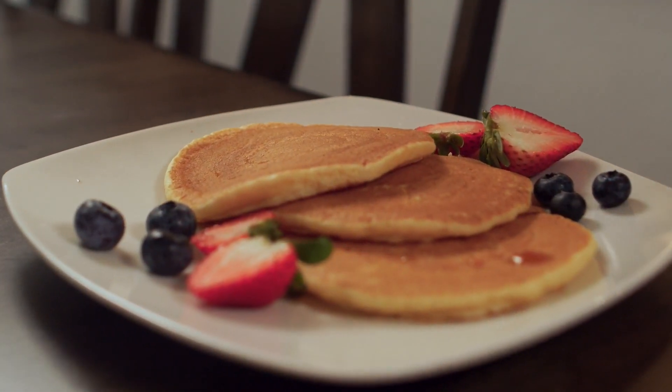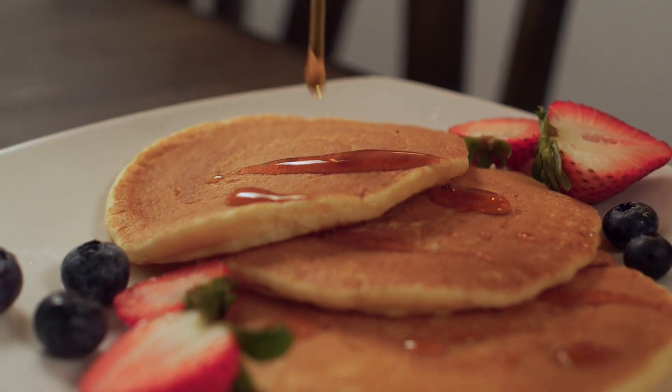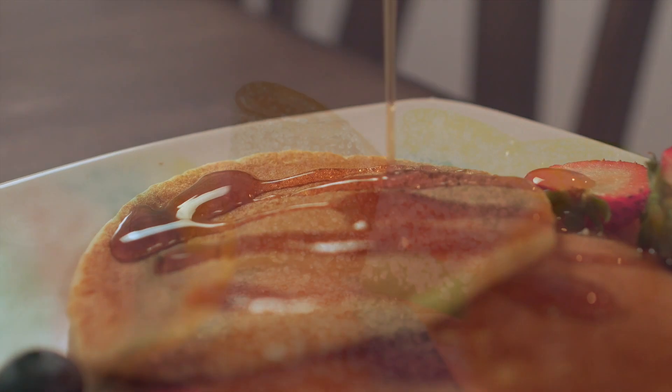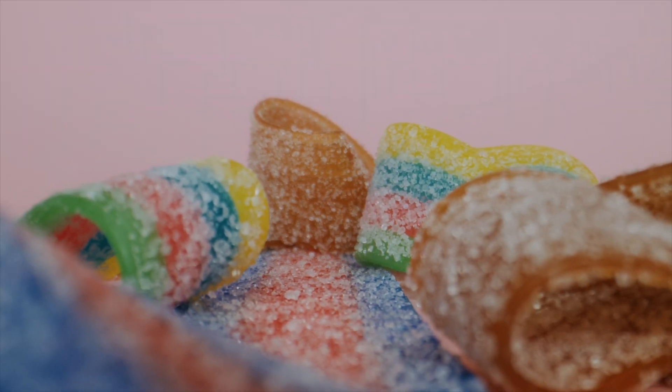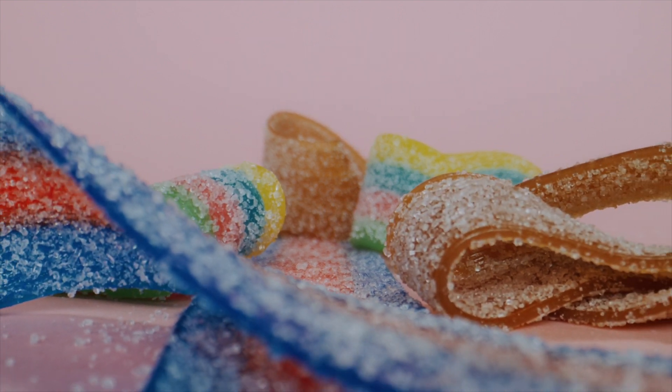Dextrose's main purposes when it comes to food are to improve taste and flavor, as well as preserve food. It slows the growth of mold and yeast in food, allowing for a longer shelf life. It also serves as a stabilizer in syrups and candy, allowing them to stay dry and inhibiting the crystallization process.